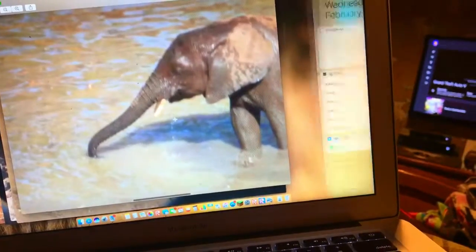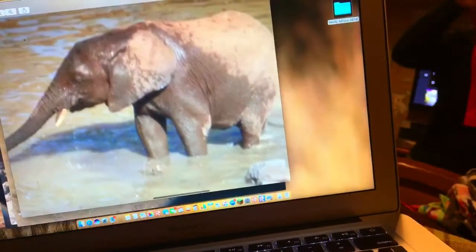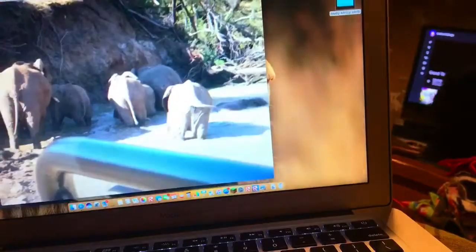Especially this baby — there we go, that's a good one. More of the babies — I got one of the babies.